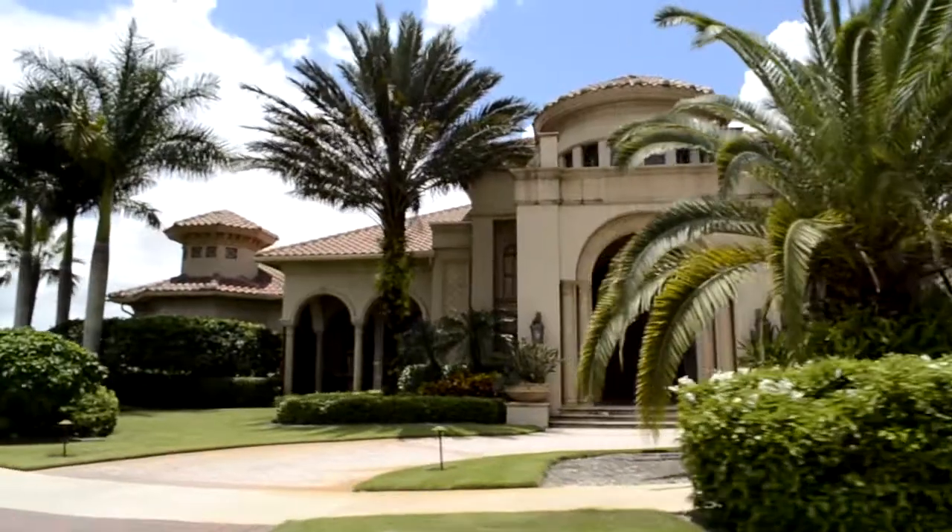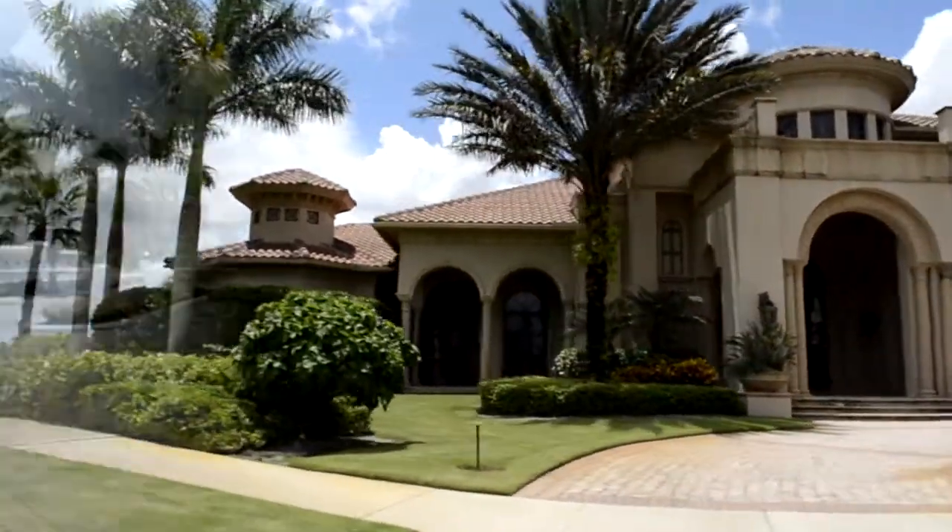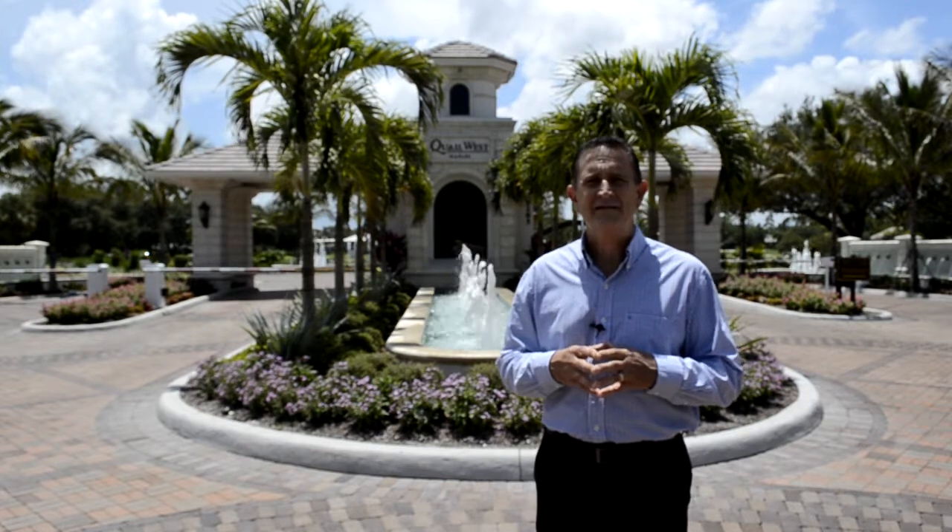This is truly an opulent and wonderful community. I hope you enjoyed today's tour of beautiful Quail West. For more information or to schedule your own personal tour of either resale or new property, please call Dick or Brad at 239-963-4811, or go to dohecgroup.com.